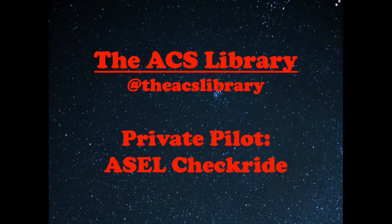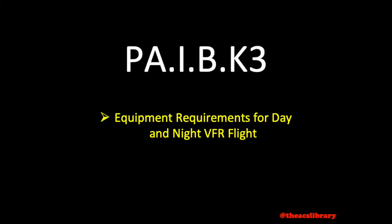Good day and thank you for watching the ACS Library. My name is Kyle and I aim to help in preparing for the private pilot checkride in under five minutes. Today's video covers required equipment for day and night VFR operations.